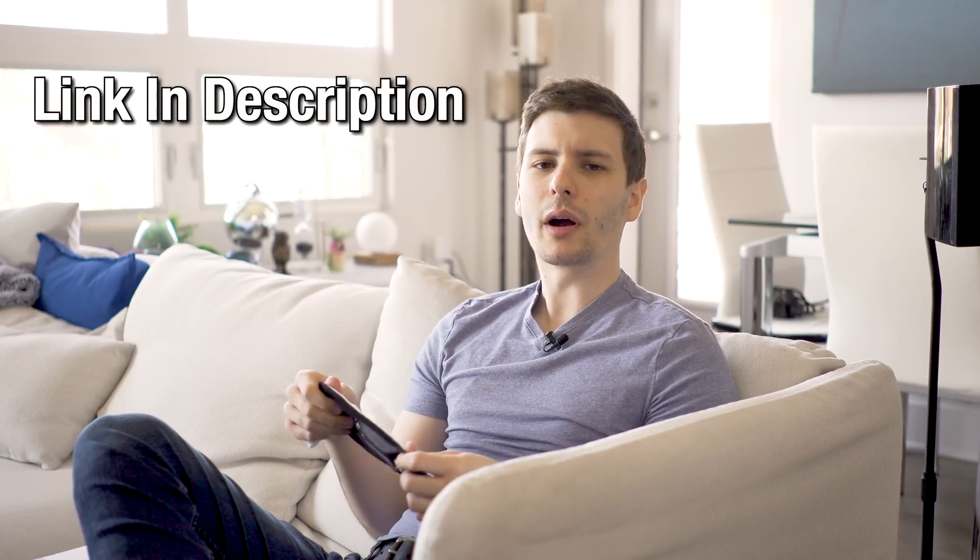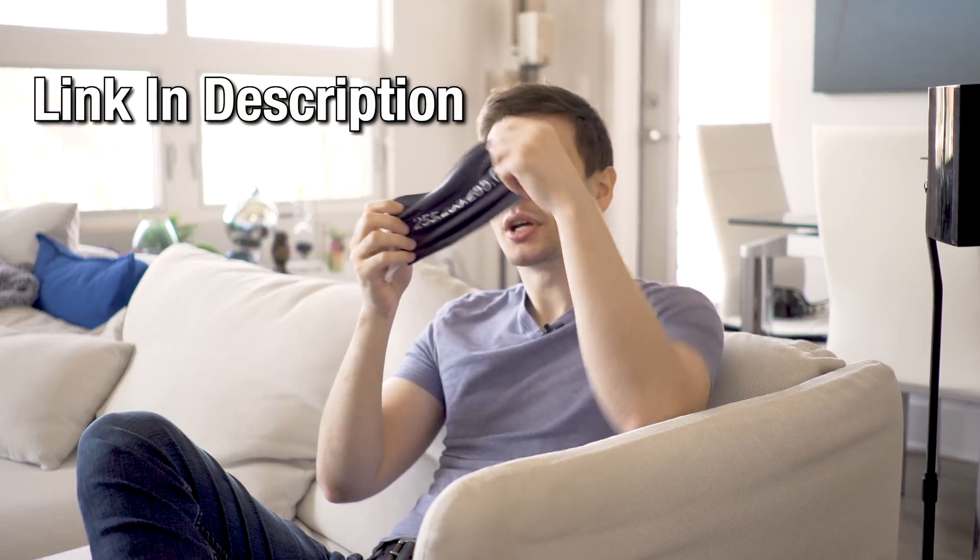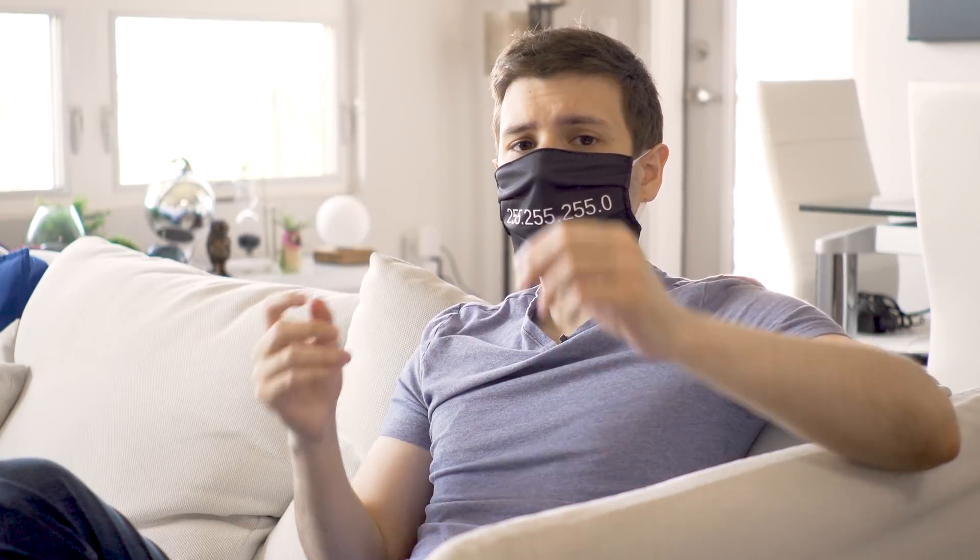Considering how many places are requiring masks these days, at least in the United States, you can flex your computer knowledge. It's a pretty comfortable mask — 100% polyester on the outside shell and 100% cotton on the inside. It's also made in the United States, which I think is pretty important. It comes in a few different colors; this is the black and white version. I'll put the link in the description to Teespring where you can order it.